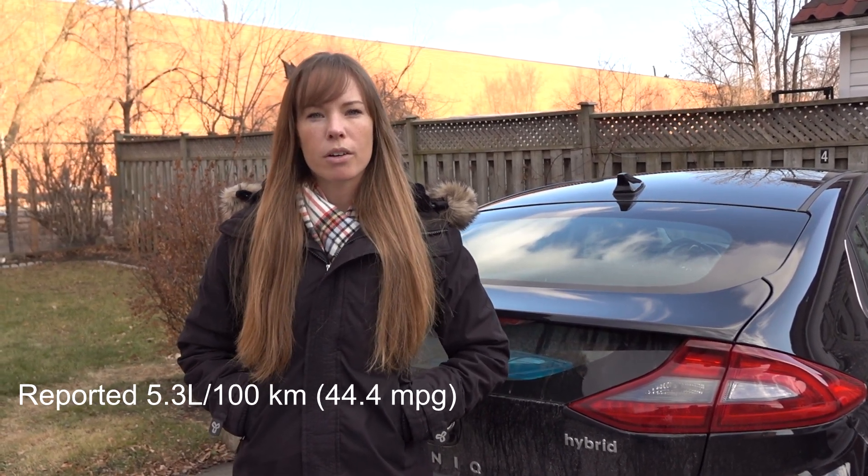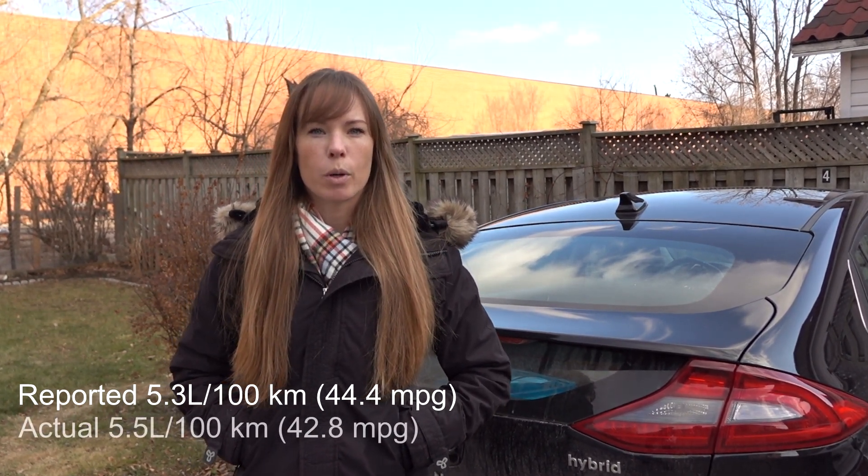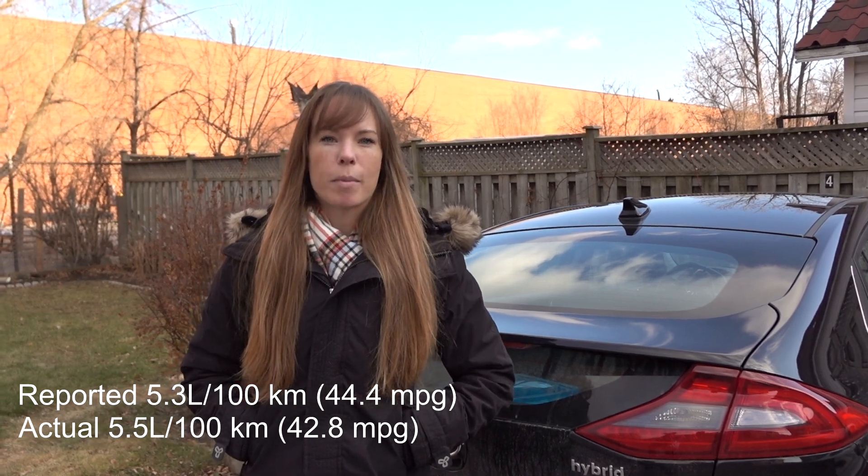The Hyundai Ioniq is slightly optimistic when it comes to gas mileage. The car reported we used 5.3 litres per 100 kilometres, but in reality we used 4% more at 5.5 litres per 100 kilometres. It's a small difference, but it's still a discrepancy.